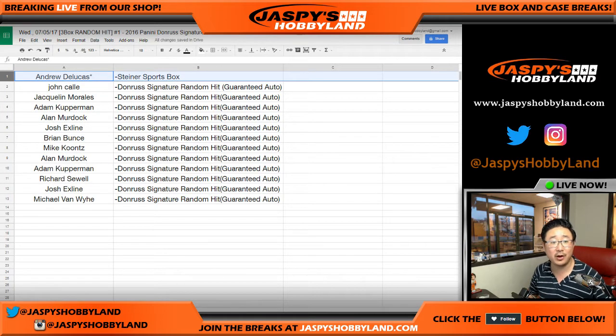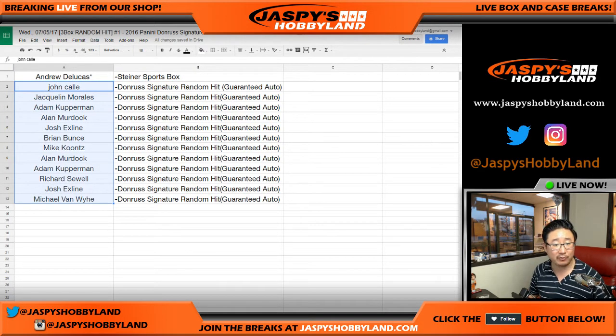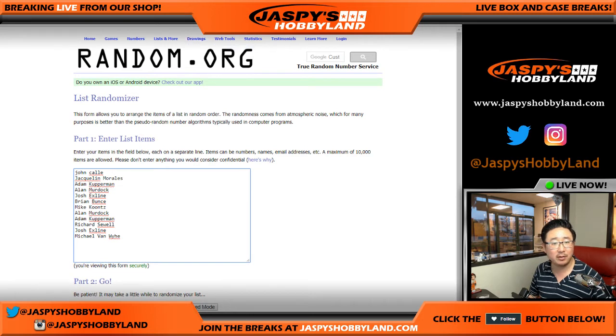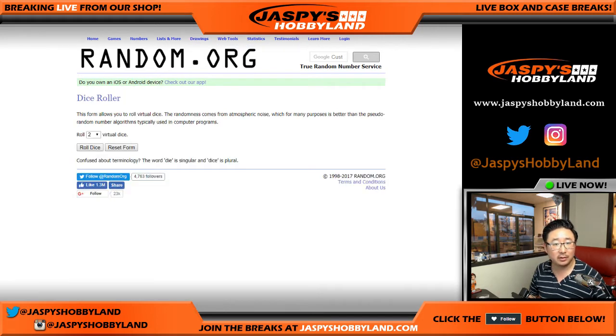Congrats. From John down to Michael Van Wye, you'll be getting a random hit — a guaranteed autograph out of Donruss Signature Series football. We'll put you right here. What's up, Camden? Welcome — we're in the middle of the break right now. Should be fun.